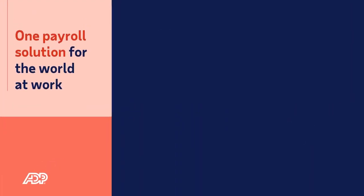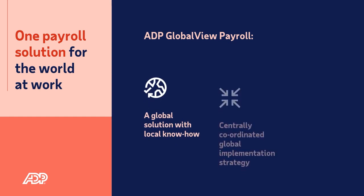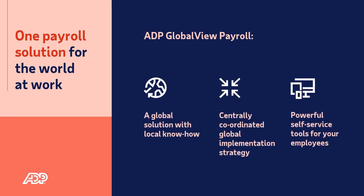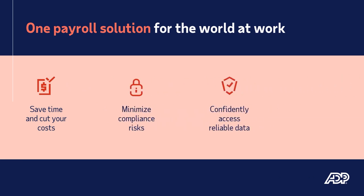ADP GlobalView Payroll is a global solution with local know-how, offering a centrally coordinated global implementation strategy and providing powerful self-service tools for your employees. Reduce costs. Minimize risks of non-compliance. Confidently access reliable employee data. And run payroll the way you want it — all from a single payroll solution around the world.